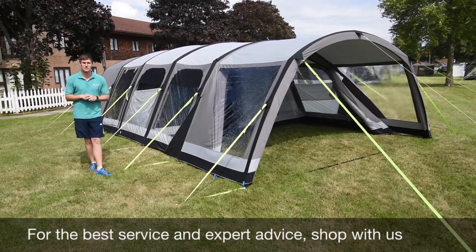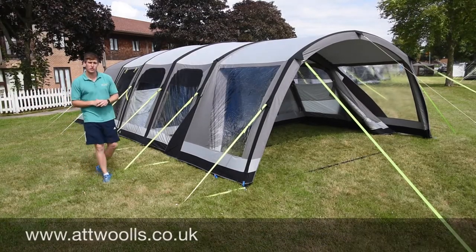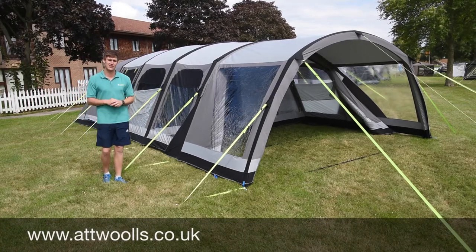Hello and welcome to Atwater Camping and Leisure with me, Mike. Today I'm giving you guys a review on a product that's got a few changes to the 2018 season.